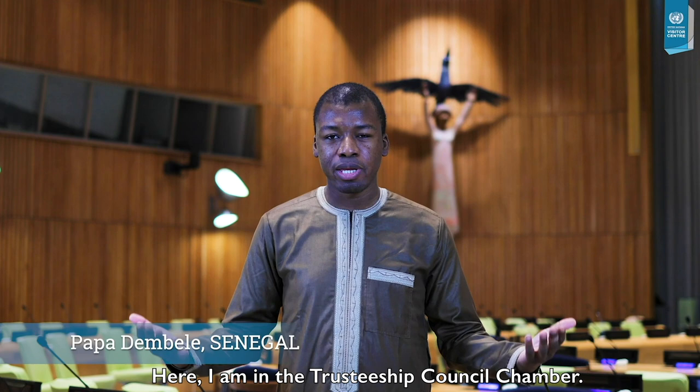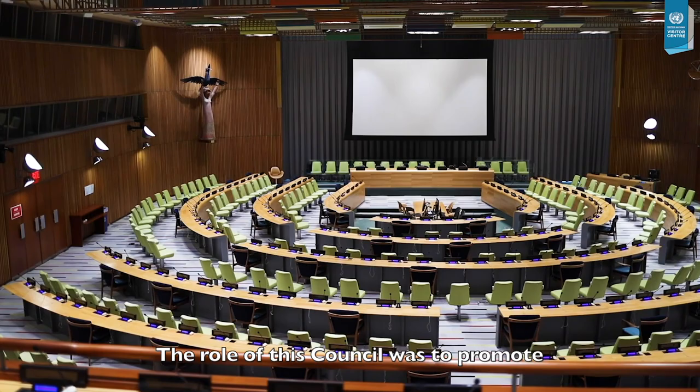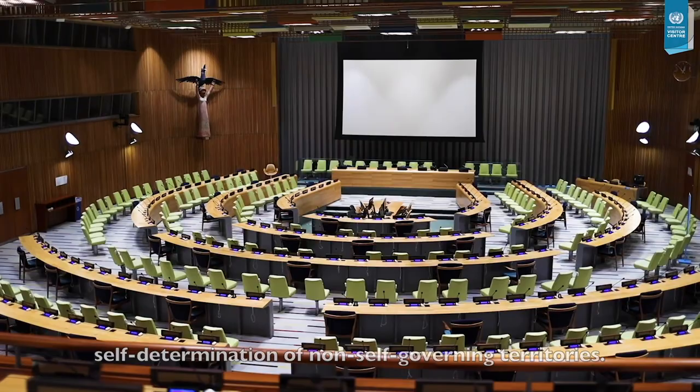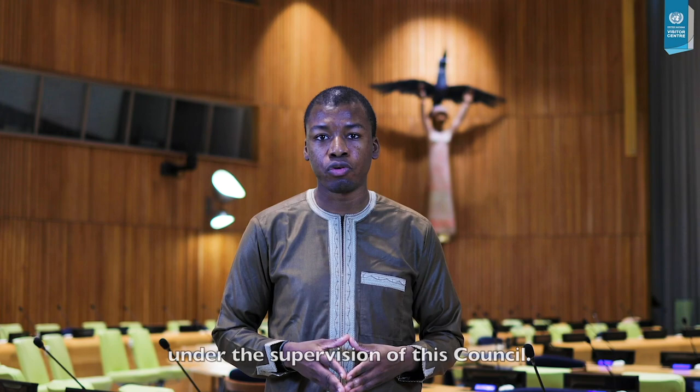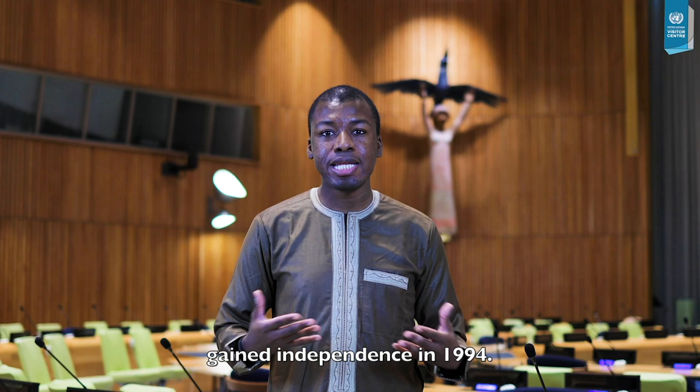Here I am in the Trusteeship Council Chamber. The role of this Council was to promote self-determination of non-self-governing territories. When the UN was created in 1945, there were eleven such territories under the supervision of this Council. The last of those territories, Palau, gained independence in 1994.